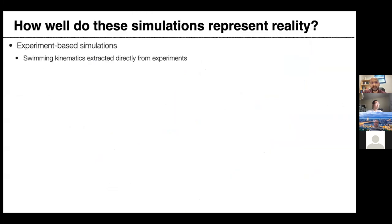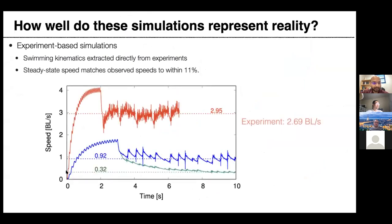To validate: we compared simulated and experimental speeds, all starting from rest. The steady-state speed for the continuous swimmer was 2.95 body lengths per second in simulation versus 2.69 in experiments; for the other two modes: 0.92 vs. 0.87, and 0.32 vs. 0.36 — all matching within 11 percent. We were satisfied that our simulations represent the experiments reasonably well.